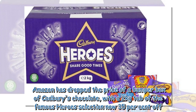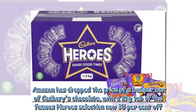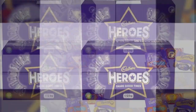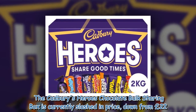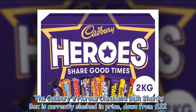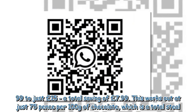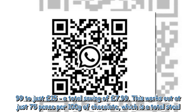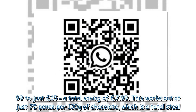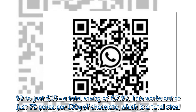Amazon has dropped the price of a bumper box of Cadbury chocolate, with a 2kg tub of the famous Heroes selection now 35% off. The Cadbury Heroes chocolate bulk sharing box is currently slashed in price, down from £22.99 to just £15, a total saving of £7.99. This works out at just 75 pence per 100g of chocolate, which is a total steal.